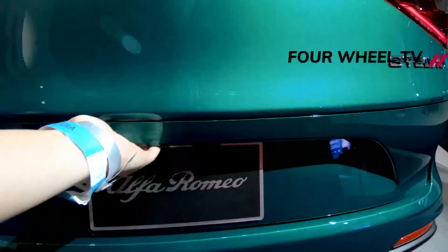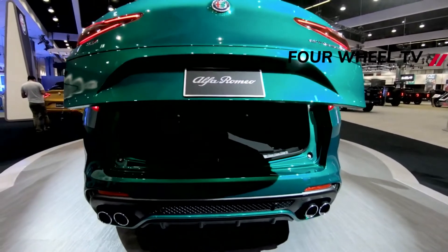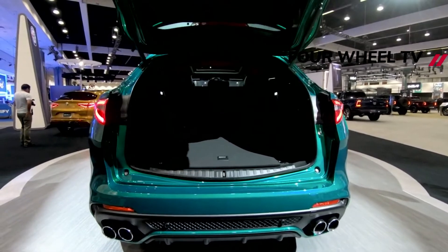The sole engine is a hypnotic twin-turbocharged 2.9-liter V6 that makes 505 horsepower and 443 pound-feet of torque. It pairs exclusively with a paddle-shifted 8-speed automatic transmission that sends power to all four wheels.